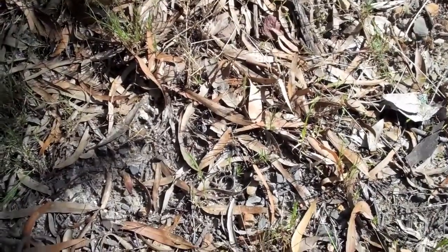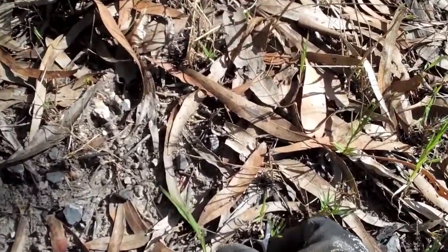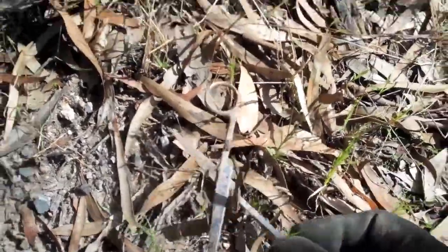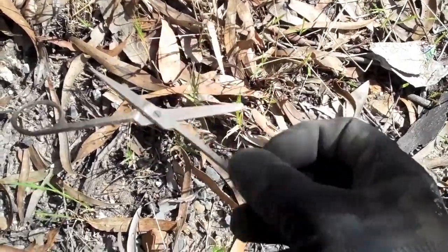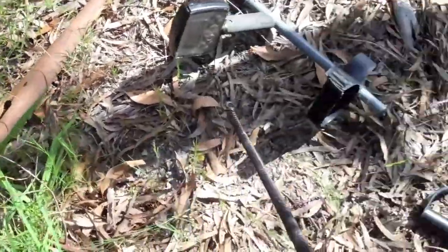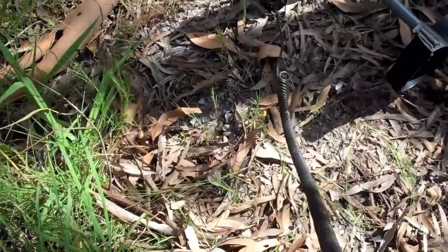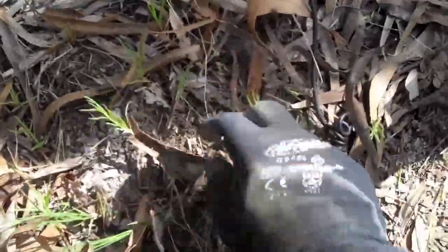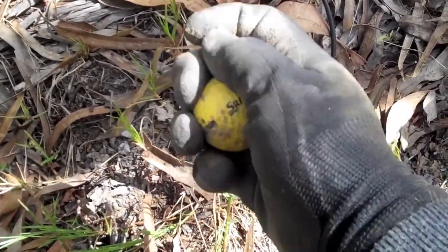Sometimes you can just see things. There we go — nice pair of scissors. I did see something else around here a minute ago, not metal. But ah, there it is. Ooh! Nice one.